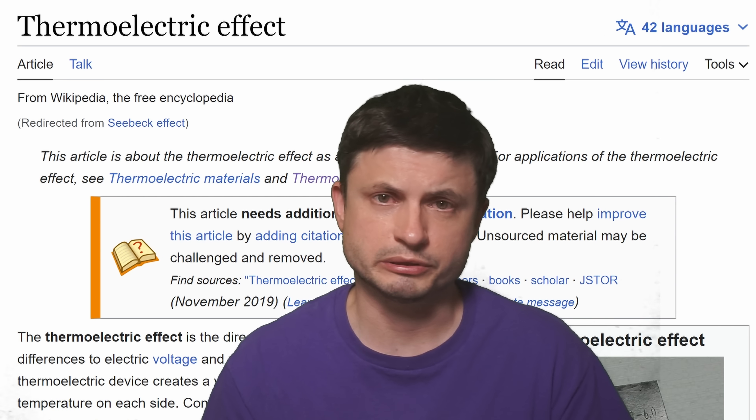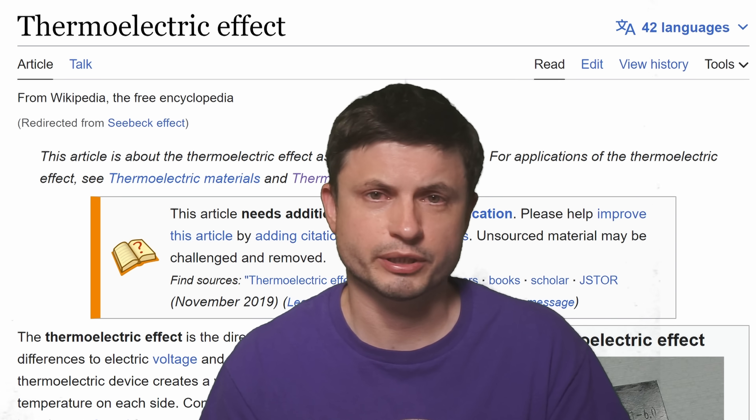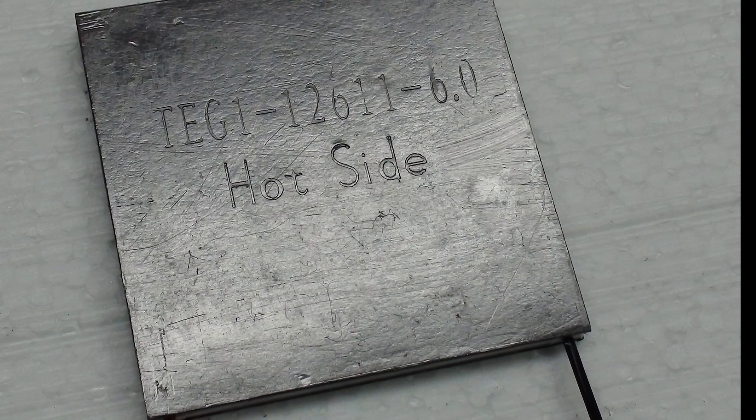But the problem with these particular devices is the way that the energy is generated — it uses what's known as the thermoelectric effect. If you're an older computer nerd, you probably know what these are: Peltier devices, also known as TEC modules, which basically convert electricity into heat on one side and create a very cold region on the other side. But you can actually do the opposite — if you apply heat on one side and make the other side very cold, it would then actually start generating electricity.